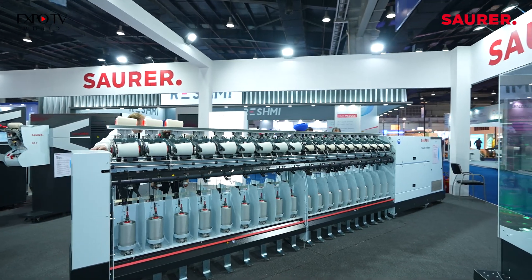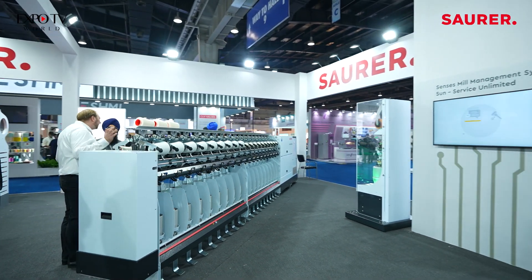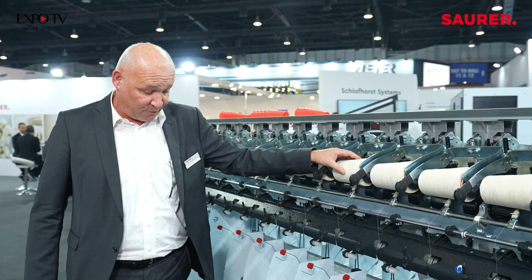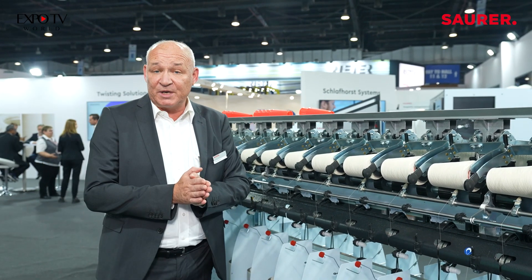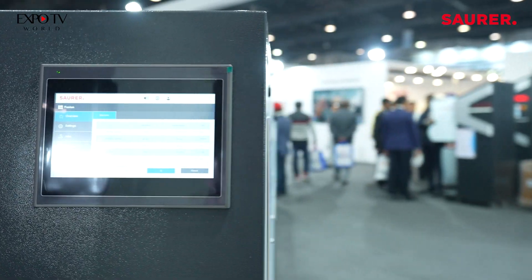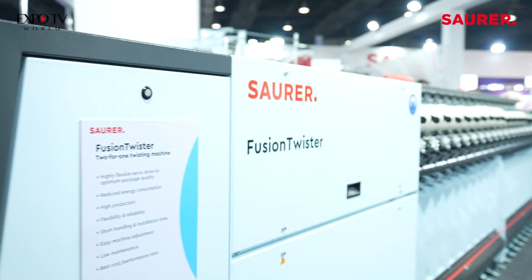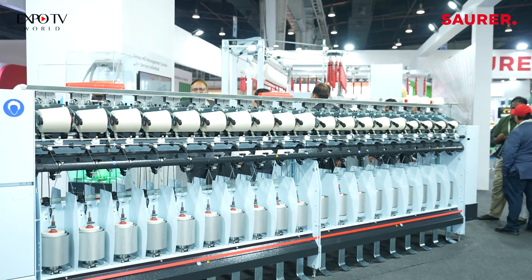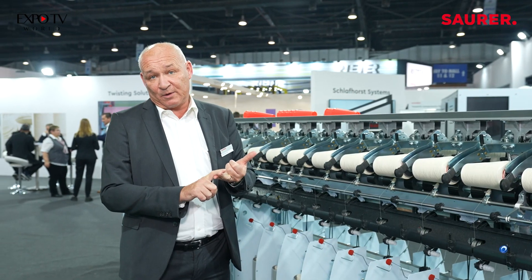The biggest aim in any 2-for-1 twister is naturally the power consumption, because that directly influences the final price of a package of yarn. Therefore this machine is equipped with friction-reduced bearings and special spindles in order to reduce the power and to achieve a product that is excellent from both the quality and economic point of view. Thank you.